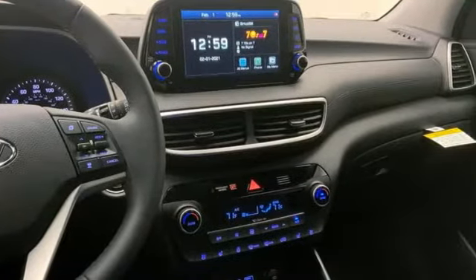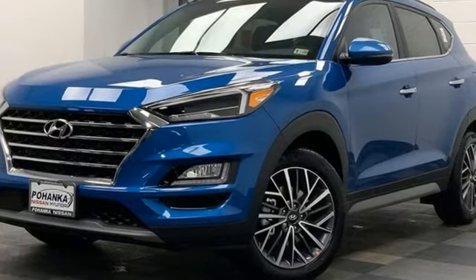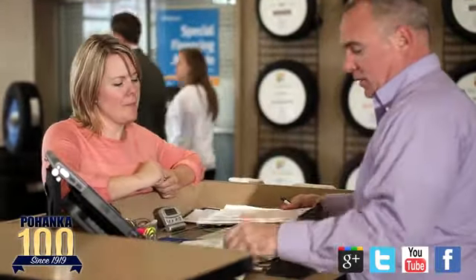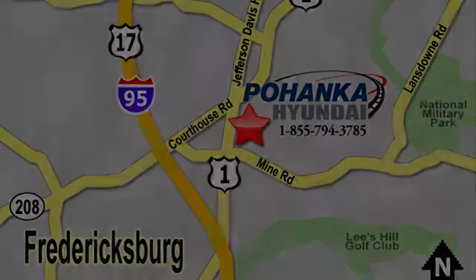Hyundai's attention to detail means a better driving experience for you. The time is now — see it for yourself today. Great service, great selection, and low prices. That's why Pohanka Hyundai of Fredericksburg is a great place to buy a car. Visit today, located on Route 1 in Fredericksburg, Virginia.